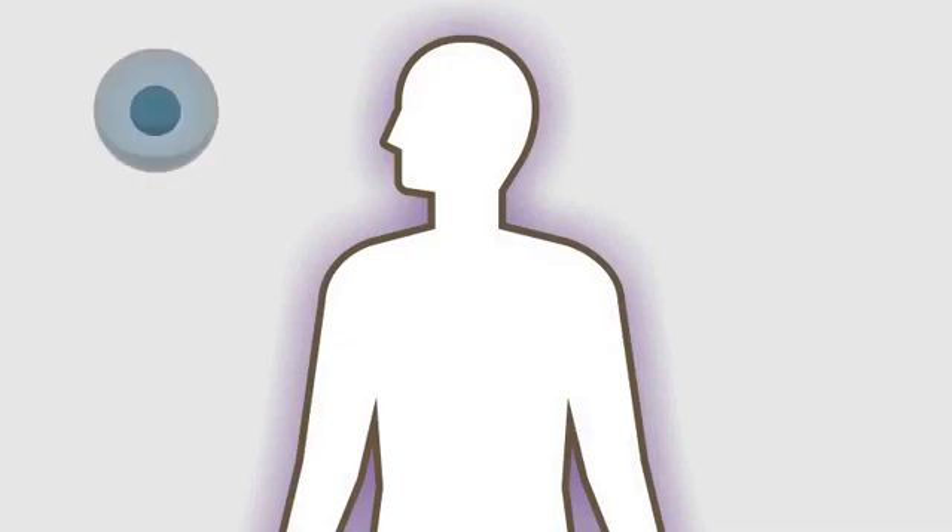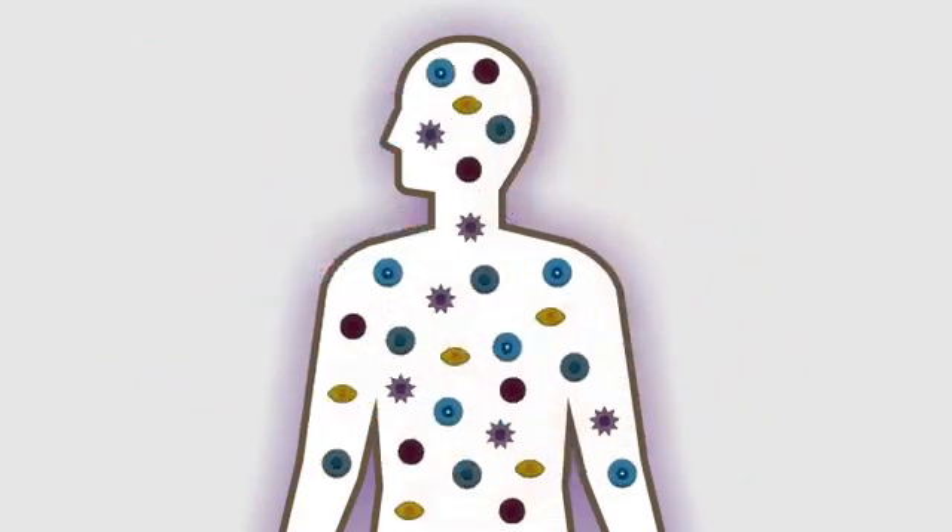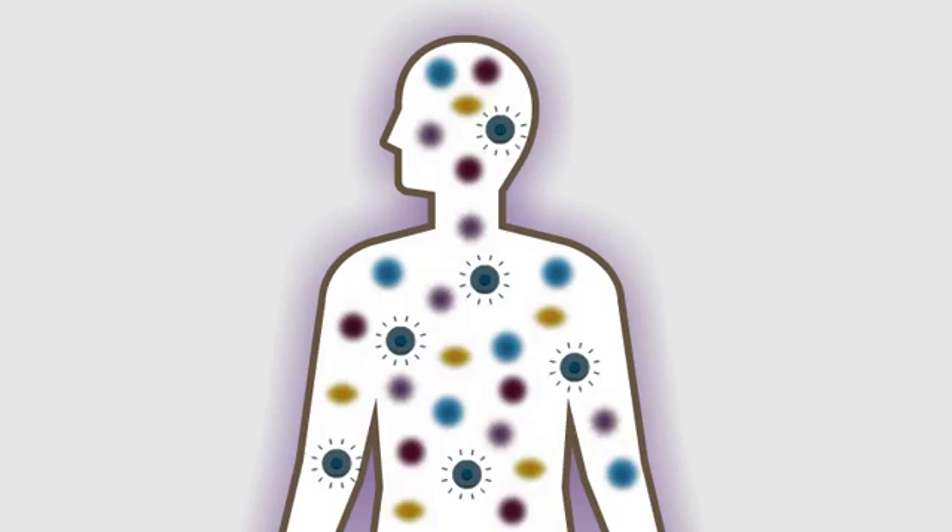The human body is made up of lots of different cells. Each cell is designed differently and has a different job to do. Some of these cells are called T cells, and these form part of the immune system. It is the immune system's job to help the body fight infections. Some of the cells that form the immune system are called CD4 T cells. They send messages to activate the body's immune system when it detects an infection.